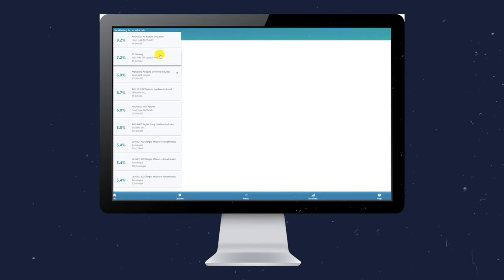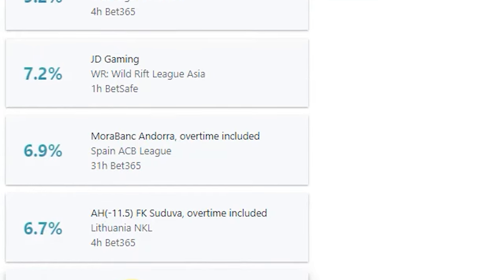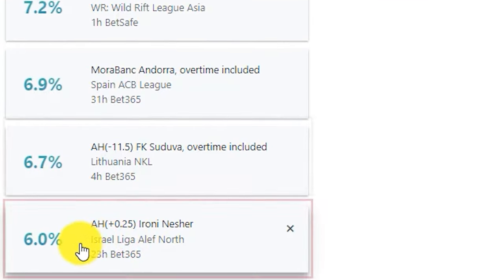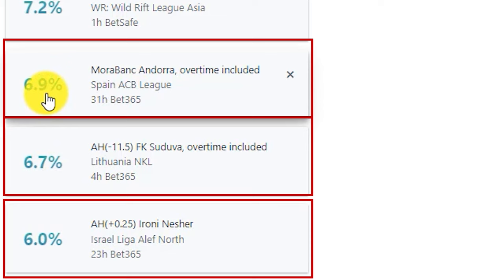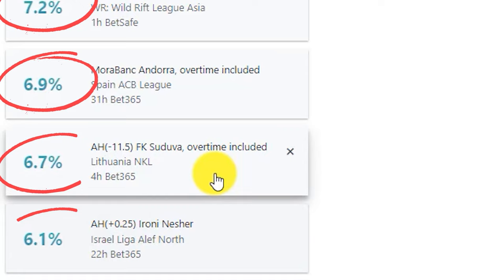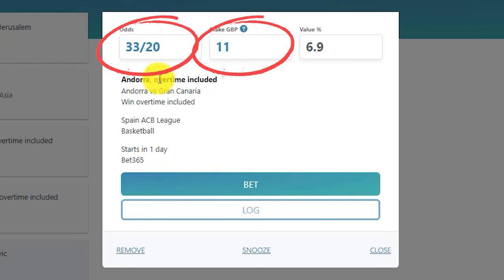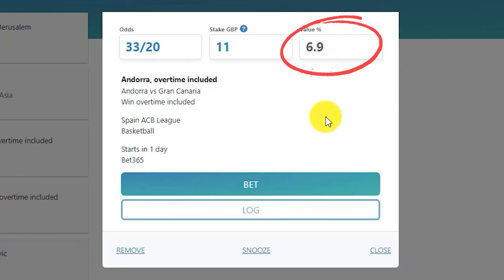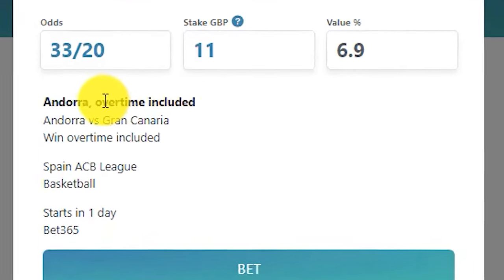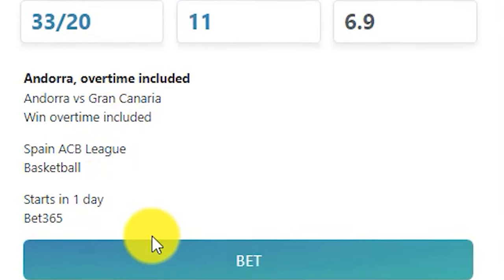On desktop or mobile, it appears exactly the same. We're currently looking at a list of suggested bets within the value betting tool. Each of these cards identifies an individual bet along with its value rating expressed as a percentage. Clicking on each card provides additional details: the betting odds, suggested stake, perceived value at the top of the card, along with the betting selection, event, sport, time to start, and betting company below.